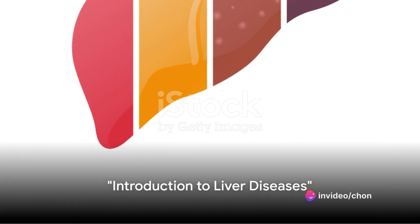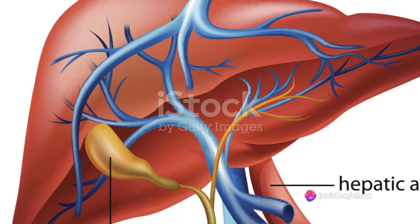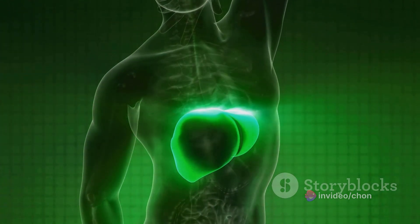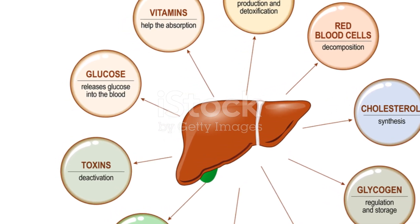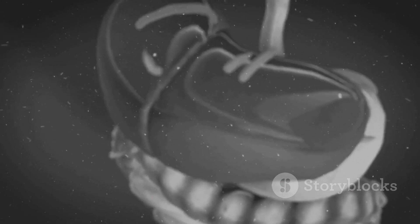Have you ever wondered how vital your liver is to your overall health? This remarkable organ, tucked away in your abdomen, plays an essential role in your body — from filtering harmful substances and aiding digestion to producing crucial proteins. Your liver is a bit of an unsung hero. However, like any other part of our body, the liver can also fall victim to a range of diseases that can disrupt its crucial functions, leading to serious health implications.